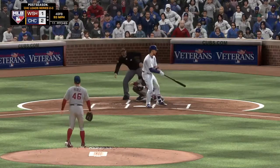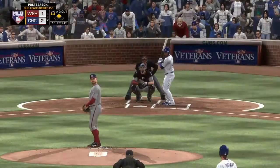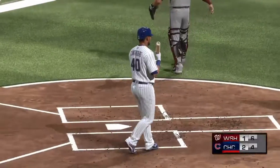Inside with the fastball and he works the base on ball. Now another 0-2 count. Got him looking and that ends the inning.